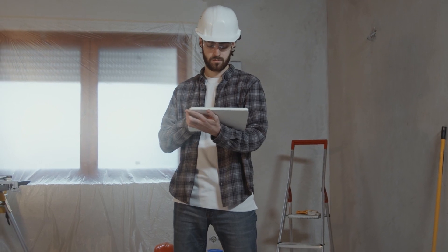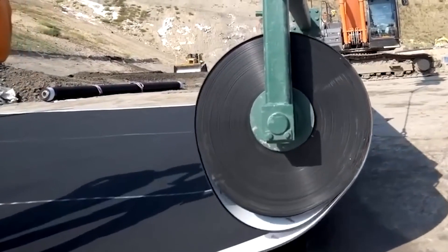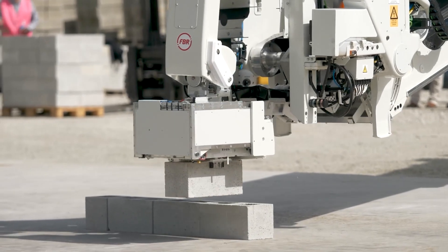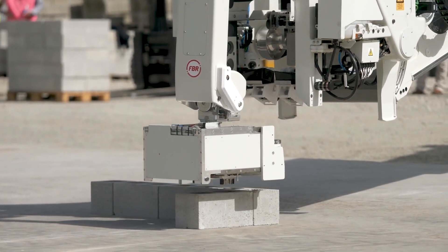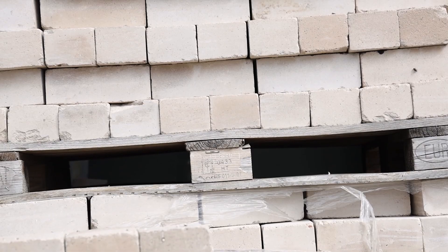Robot bricklayer. What if I told you that very soon you won't have to worry about finding a good worker? Nowadays, technology is developing at an incredible pace. Just recently, the latest robot Hadrian X was introduced. It is capable of bricklaying in the shortest possible time. Its speed is simply amazing, as it only takes 20 to 30 seconds per brick.